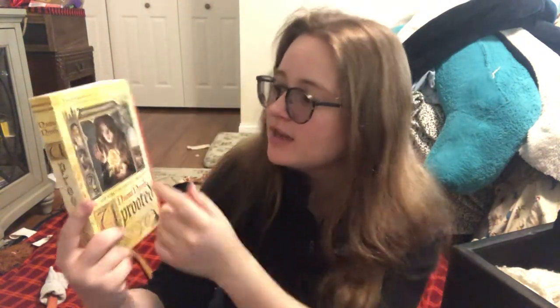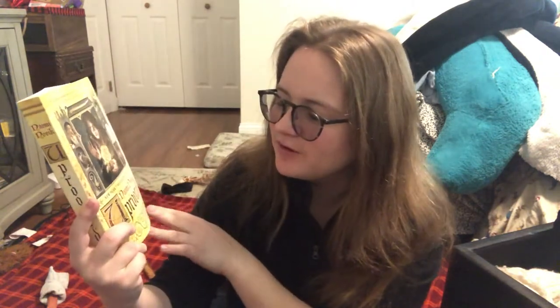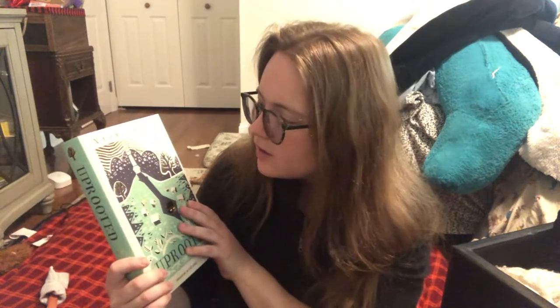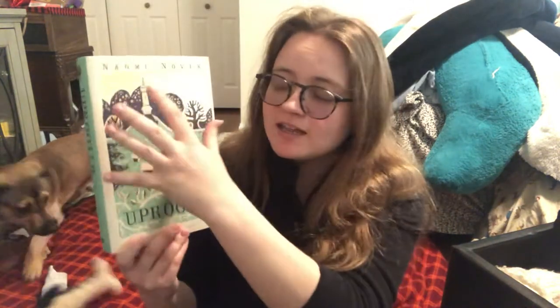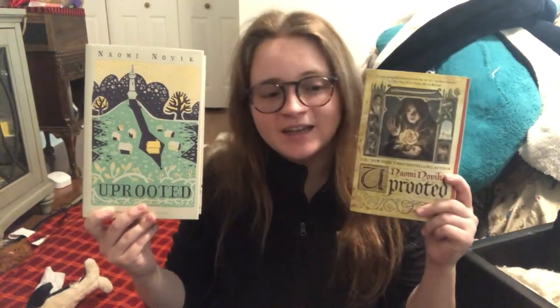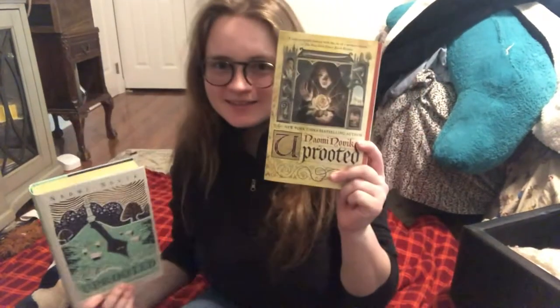It looks like a wood cutout, and enchanted woods are a major part of it. It has Agnieszka, it has her friend Kasia, it's got the Dragon, and I think it really evokes fairy tale very nicely, especially with Uprooted. In terms of representing the story, it probably does a better job of giving you an idea of what the book is about. The US cover still has quite a bit of plot relevance — the woods have eyes and creepy things going on, plus the Dragon's tower and Agnieszka's village — but it looks more pastoral and whimsical than the book actually is. This book is quite dark, and the UK cover does a better job of getting the dark parts of the story. I like the US cover more aesthetically, but the UK cover is better for the story.